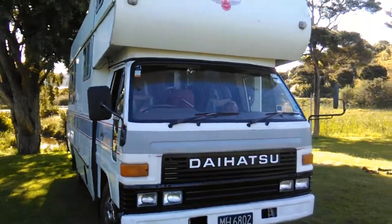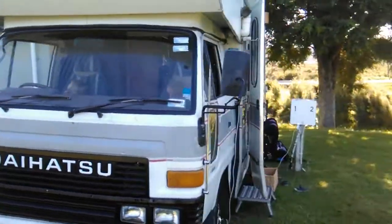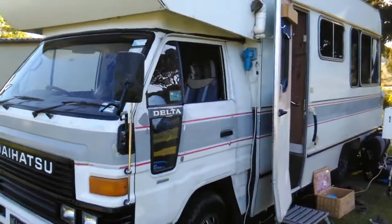Ok guys, I'm just going to give you a little video tour of our van named Dougie — Dougie the Dayatsu.